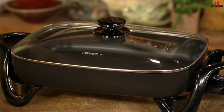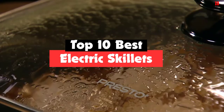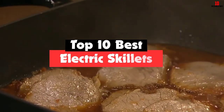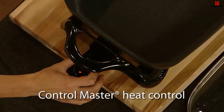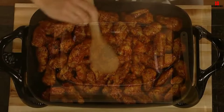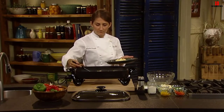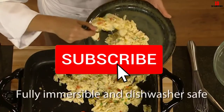Hey guys, in this video we're going to be checking out the top 10 best electric skillets that are available on the market for their true quality. I made this list based on my personal opinion and hours of research, and have listed them based on popularity, quality, price, durability, user opinions and more. If you want to see more information and the updated price, you can check out the description below, and also make sure to subscribe for more reviews.